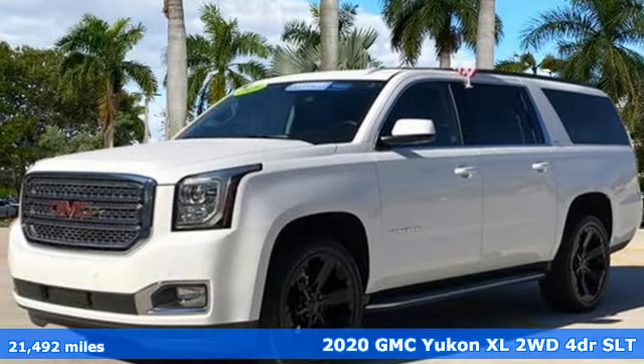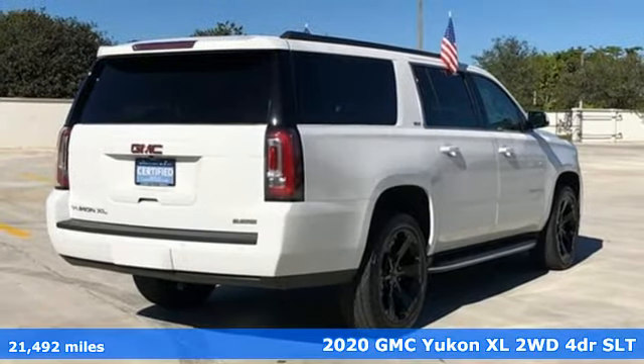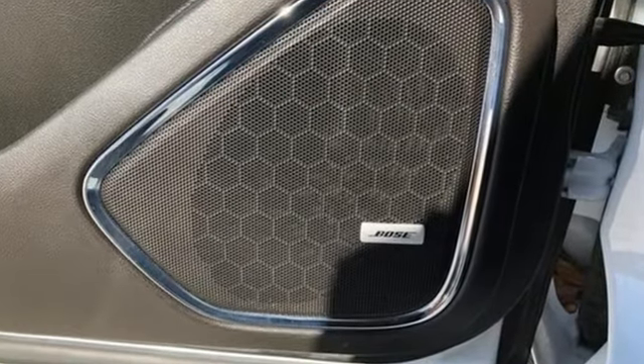It's a certified 2020 GMC Yukon XL. The best ability for your next vehicle is capability, and this Yukon XL has even more of it. It boasts an impressive list of features like these.